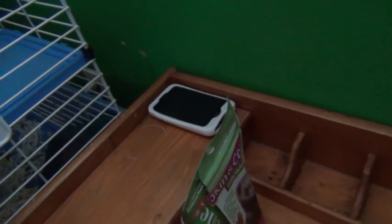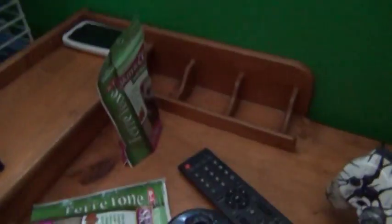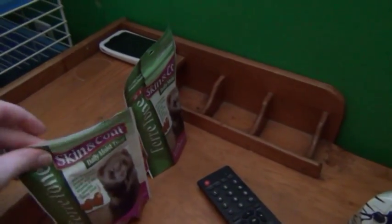Here is my old iPhone. I don't use it at all anymore — it's going to my mom or dad.